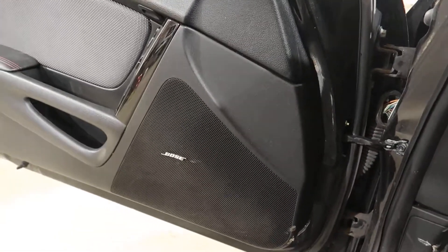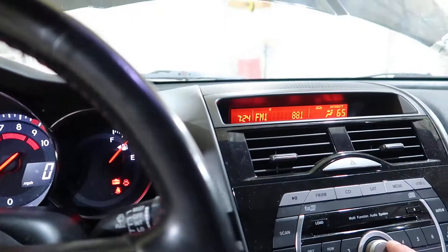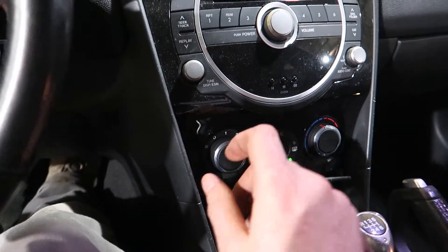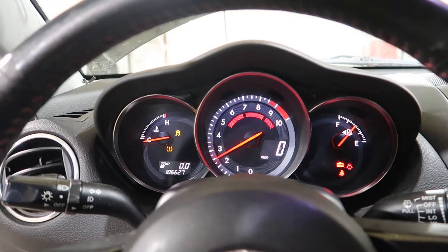We'll check the transmission. There's forward, there's reverse. The heater control — everything works. Just popped in the rear end; it still won't let me wrap.